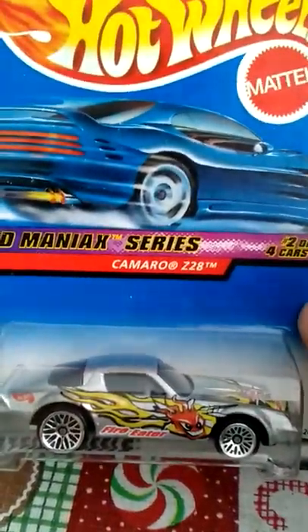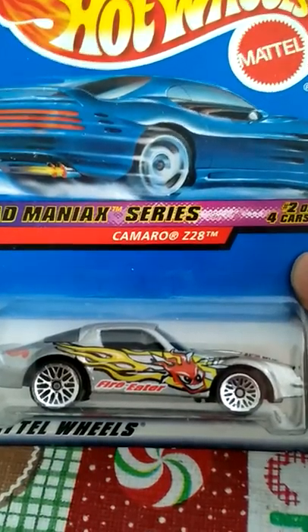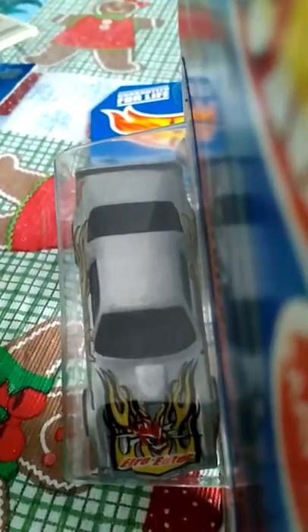Here are a couple more — I believe these are two different series. Here is a Camaro Z28, two of four cars. I thought it was pretty cool — I like the silver and the little flame face on there. It's got some sick-looking art on the hood that says Fire Eater. Pretty cool looking car, just my opinion.